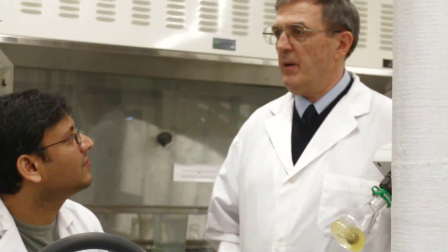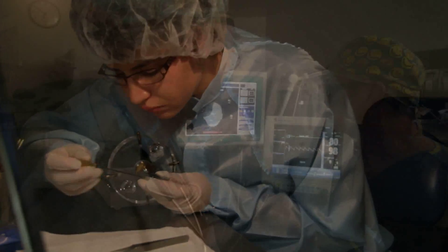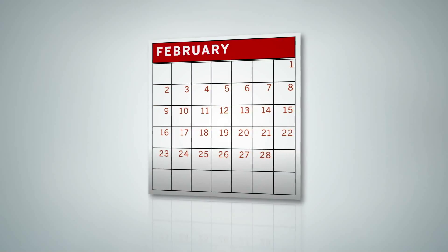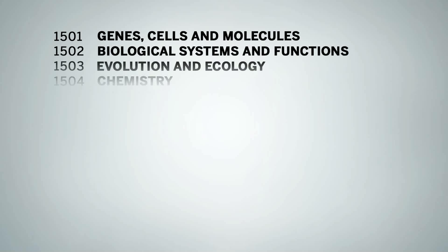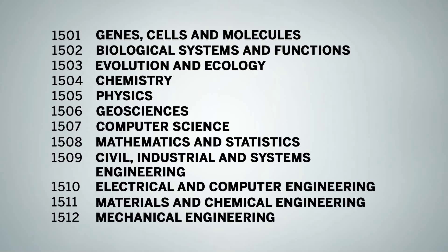NSERC relies on expert scientists and engineers from academia, industry and government who volunteer their time to review applications. Every February, close to 400 researchers from Canada and around the world meet in Ottawa for Competition Week, where each grant application is reviewed. They form the membership of 12 evaluation groups, each covering a specific discipline.